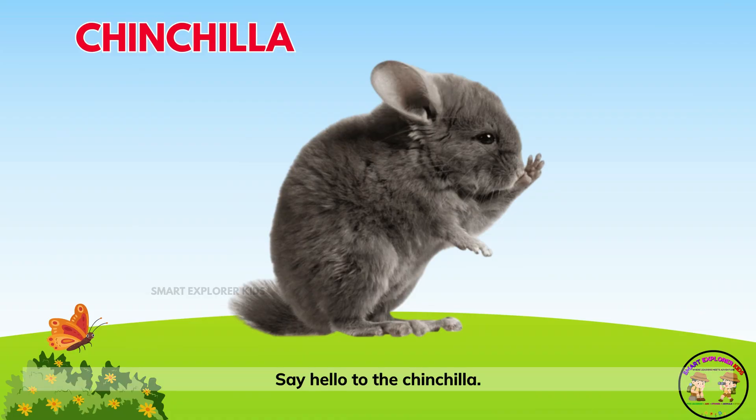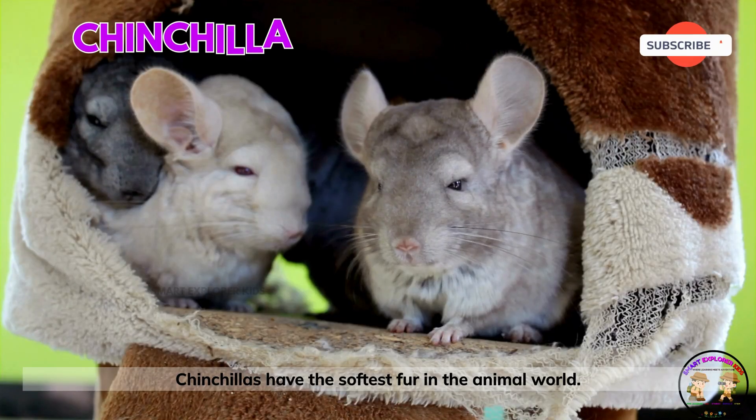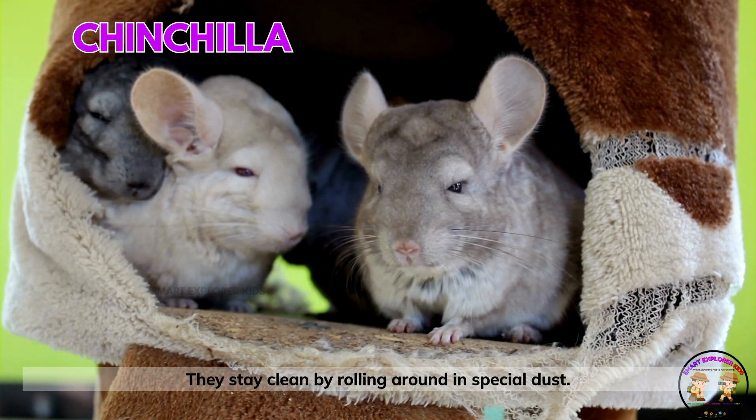Say hello to the chinchilla! Chinchillas have the softest fur in the animal world. They stay clean by rolling around in special dust.